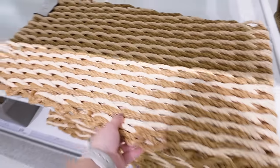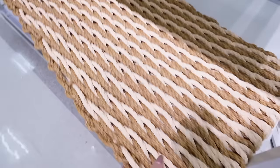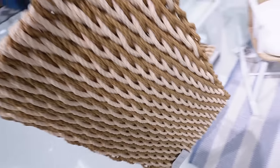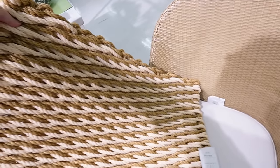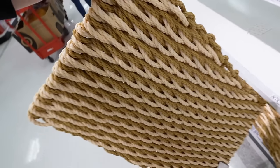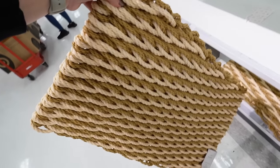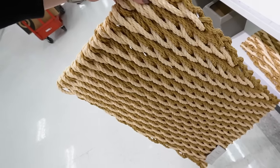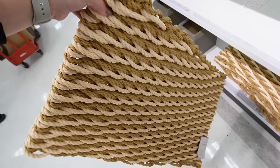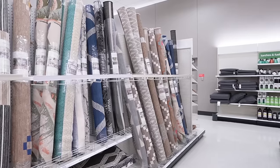Here is a new outdoor doormat from Studio McGee — it's fully woven and matches the rope chairs really well. It's very thick, feels almost covered in protective wax, and I think it'll last multiple seasons. It's 18 by 30 inches, really heavy, and great quality for $30.